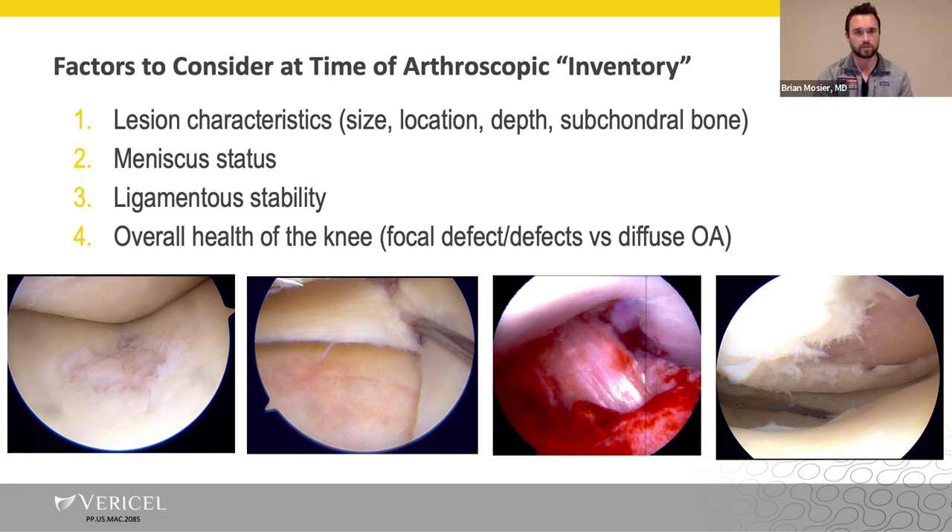Meniscus status is very easily visualized. Oftentimes patients come in after one, two, three, or four surgeries, and you're not quite sure how much meniscal tissue is left or what protection they have. So the arthroscopy is very beneficial. Regarding ligamentous stability — I've only been fooled a couple of times, but it has happened where we go in for an arthroscopy and the patient has a high-grade ACL tear between when they got the MRI and when we took them in for the first stage. Direct visualization of the ACL and PCL can be very helpful.